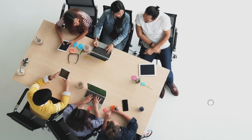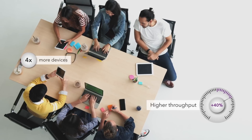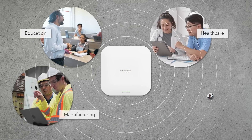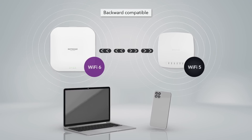Each of these access points provides up to 40% higher throughput and four times more device connection capacity than previous generations. They are ideal for many verticals, such as education, healthcare, manufacturing, and more. They are compatible with the Netgear Wi-Fi 5 InSight managed access points and can be meshed together.